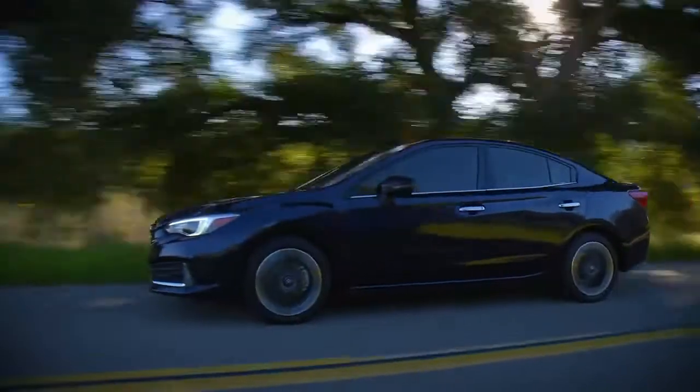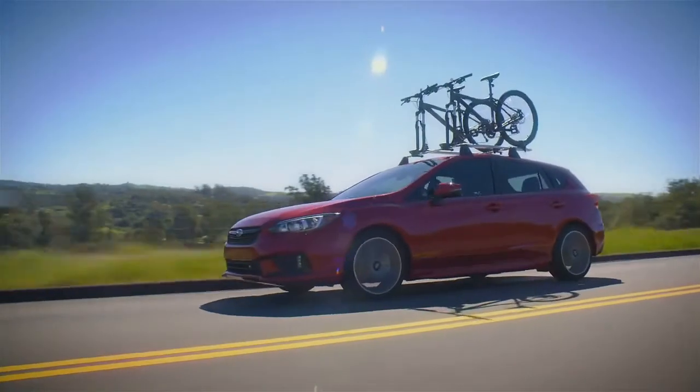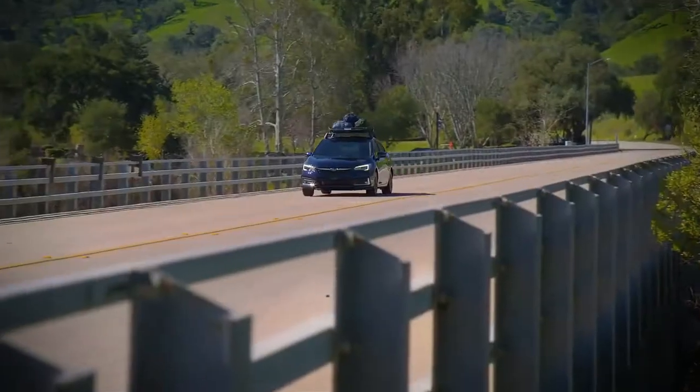Engineered for the road ahead and equipped for versatility, whether the stylish sedan or the sporty 5-door, the Subaru Impreza is ready for whatever inspires you, wherever you're headed.